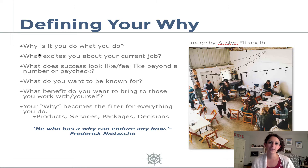So answer the questions in the workbook. Here are a few: why is it you do what you do? What excites you about your current job? What does success look like and feel like beyond a number or a paycheck? What do you want to be known for? What benefit do you bring to those who you work with, and what benefit do you bring to yourself with this business? Once you have your why, it becomes the filter for everything you do — the products you create, your services, your packages, any decisions you make as a business owner.